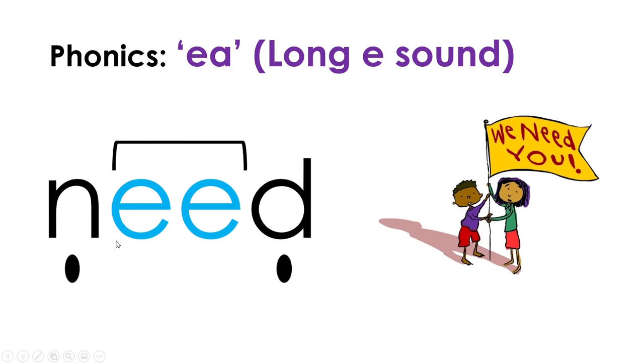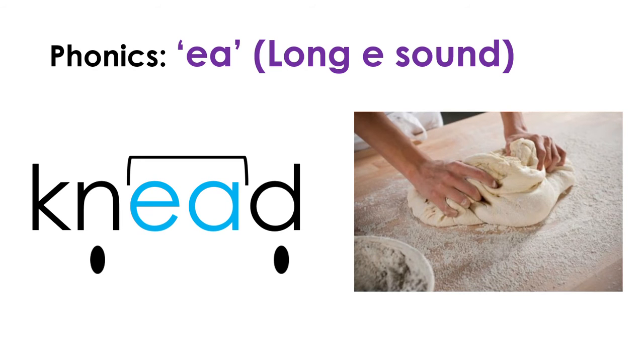Next word: N-EE-D, need. We need you. Is there something that you need? Now let's look at this next word. I did not put a sound bubble by the letter K because the letter K is silent - it doesn't make any sound in this word. The first sound is N, then EE, but this time it's not EE, it's EA. So: K-N-EE-D, knead. This word also says 'need' but look at the difference in spelling. This knead with the K and EA is when you are kneading dough. These two words are homophones because they have the same sound but different meanings.